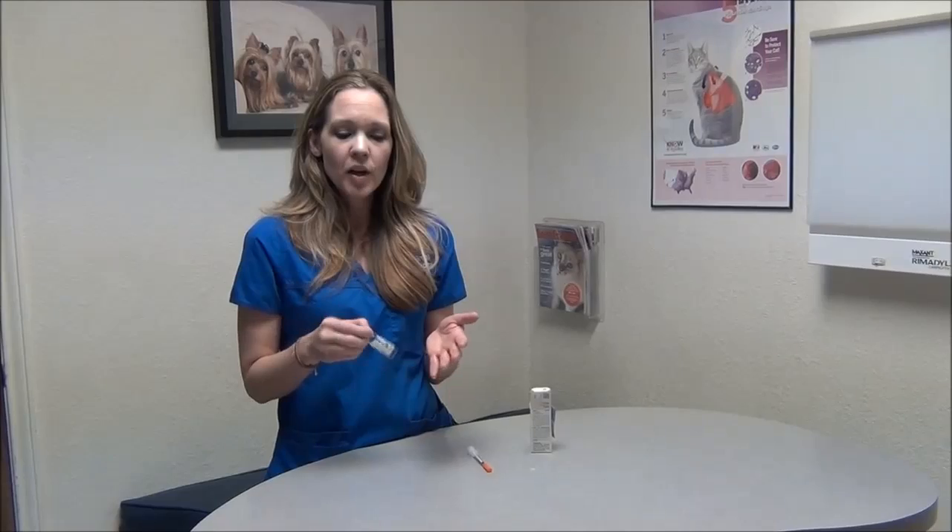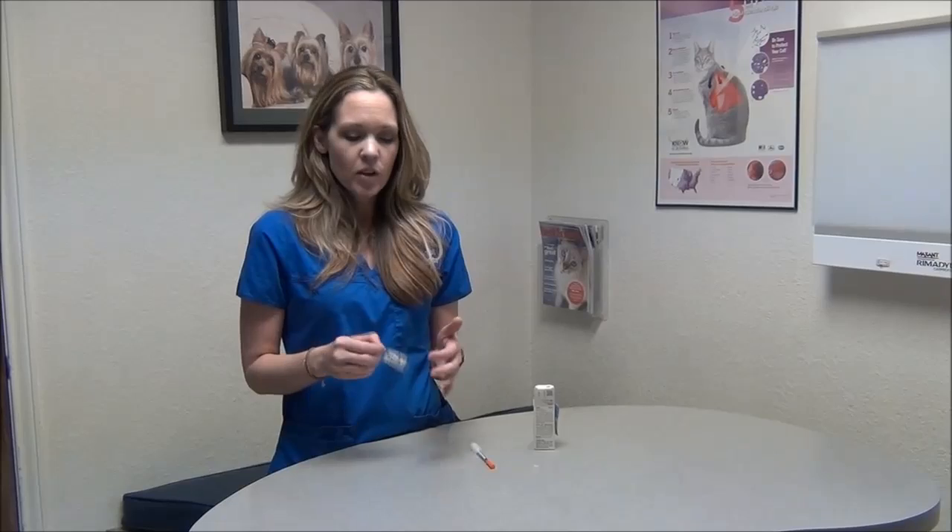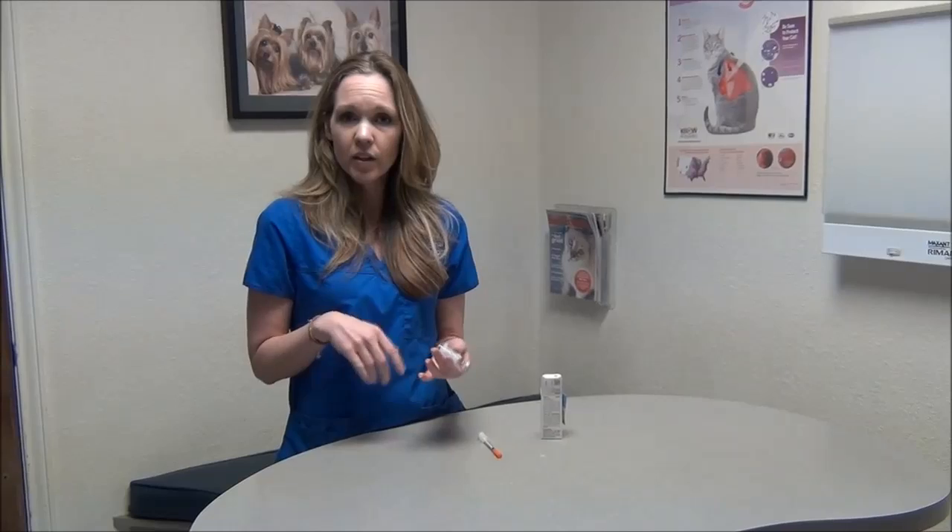Usually with insulin it's a very small needle and a small amount, so the cat doesn't really even know they're getting it. A good trick before you give the injection is to get a plate of food ready for your cat, put it in front of them, and let them eat while you give the injection. That solves two problems: it keeps them busy so they don't pay attention, and they always need a meal with an insulin injection to level out their blood sugar.